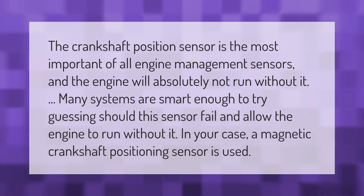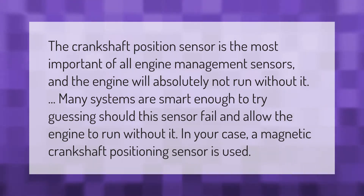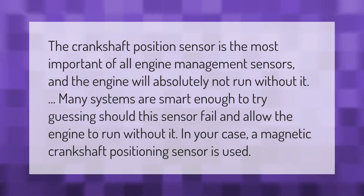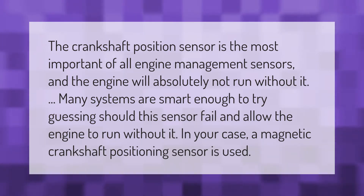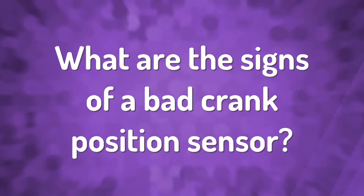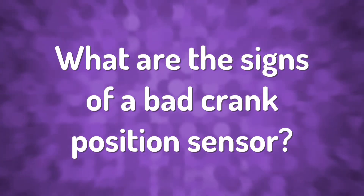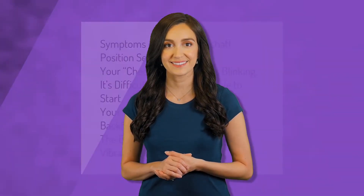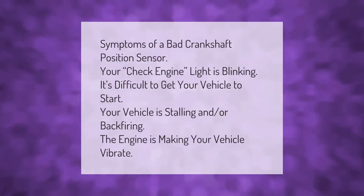The crankshaft position sensor is the most important of all engine management sensors, and the engine will absolutely not run without it. Many systems are smart enough to try guessing should this sensor fail, and allow the engine to run without it. In your case, a magnetic crankshaft positioning sensor is used.